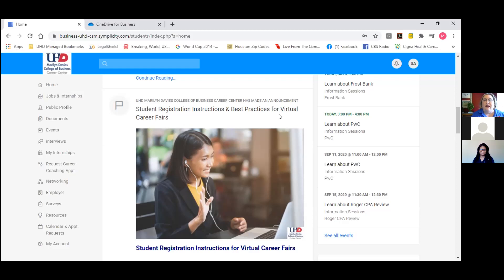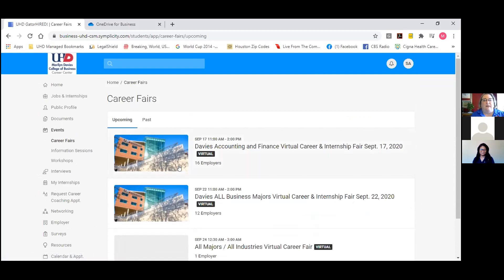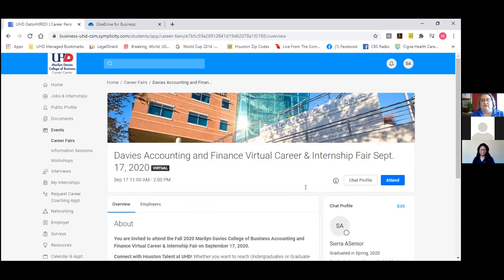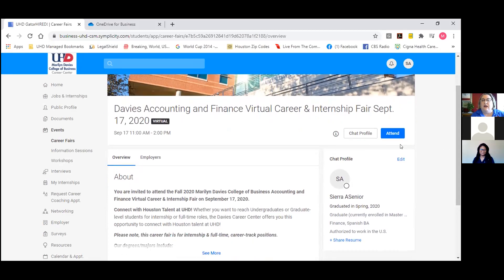Specifically for today, we're going to show you how to register for the career fair. This is your home page — it should look very similar to this in your Gator Hired account. Over here on the left-hand side, go to Events, do a dropdown, and select Career Fairs. Right here it will show you all the career fairs that are open at this time. I'm going to click into the Davies Accounting and Finance Virtual Career Fair as a student. Here it opens up to an interface — this is what your personal interface will look like. Over here on the right-hand side you're going to see 'Attend.' Press that attend button and it will register you right then and there for the career fair. It will also show employers that you are attending that day.